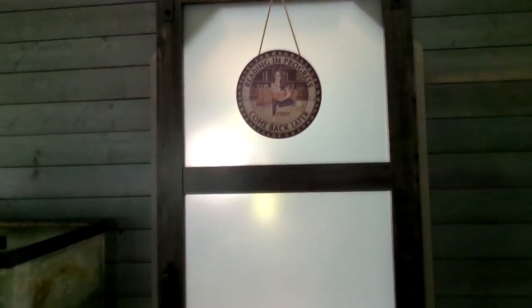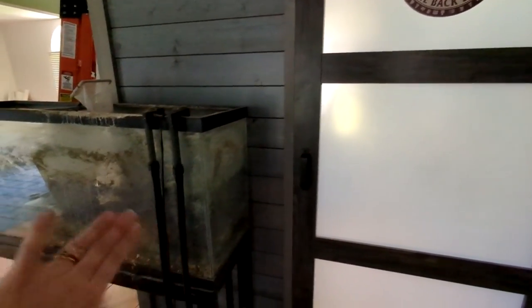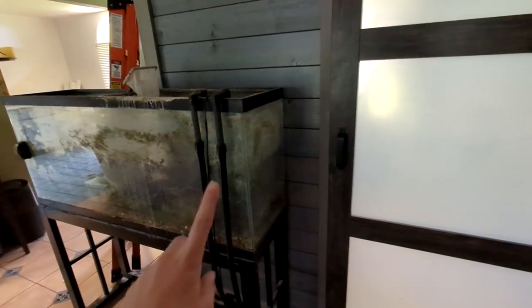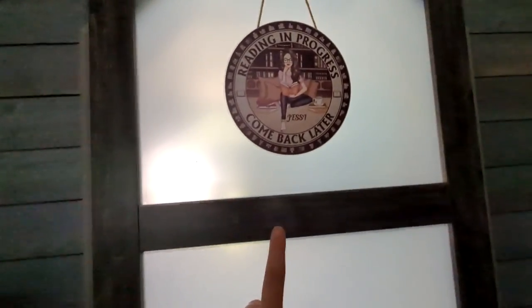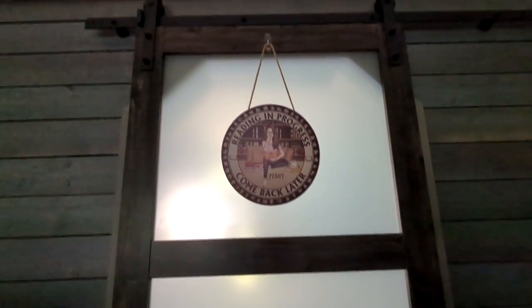We're going to start with kind of the front area. As you can tell, my fish tank needs to be cleaned and moved, so we moved that out of there. We need to clean it and we're selling it, but this is the actual outside of the new room and the door. As you can see, it kind of goes into my hallway and it's like a barn door. My mom got me this for Christmas, so I thought that was so cute.